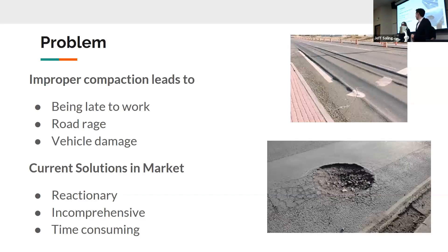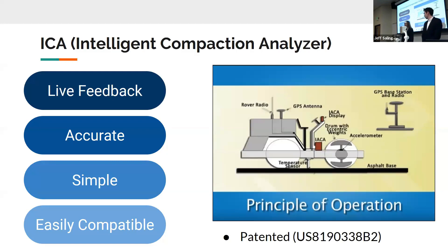I will now pass it to Cindy who will discuss our technology. Thank you, Ryan. Hi, my name is Cindy Heinrich. I will be going over the qualities of the Intelligent Compaction Analyzer, otherwise known as the ICA. The ICA is a faster, inexpensive option for measuring the density of sub-grade in order to estimate the stiffness. This product is easy to use, easy to calibrate, and can be attached to any vibratory compactor currently in use. Basically, it helps contractors make better roads faster and at a lower cost.